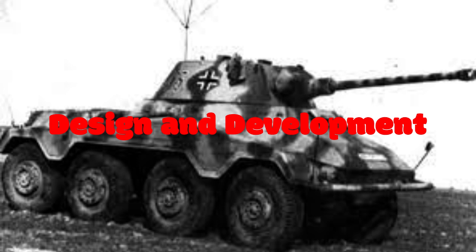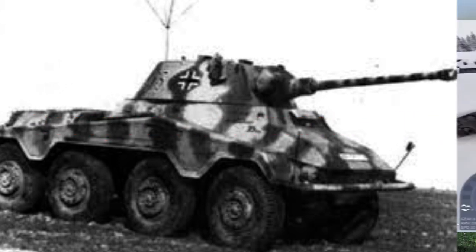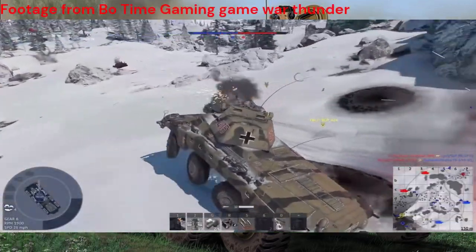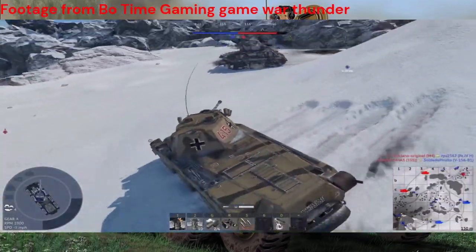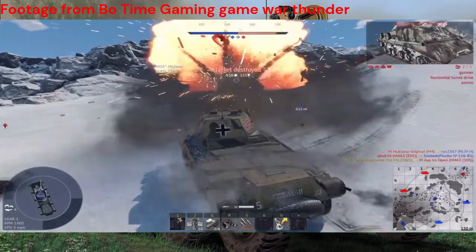Born out of the necessity for a highly mobile reconnaissance vehicle, the SD KFC 234 Puma was designed with a distinctive eight-wheeled configuration. Its sleek design, powered by a robust engine, allowed it to reach remarkable speeds for an armored vehicle of its time.